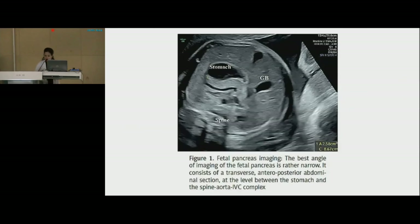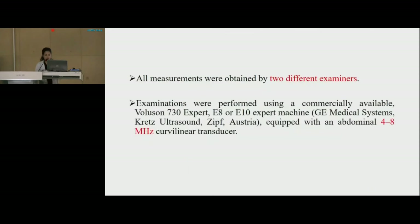The best reproducible abdominal plane is the back-down transverse plane at the stomach and liver level. The pancreas is identified as an elongated echogenic structure lying between the stomach above and outer, and the vertebral spine medially and below. After freezing the image, the circumference is measured from the left caudal edge, that is the tail of the pancreas, to the right ventral edge, that is the head of the pancreas, using the free-hand trace function. The pancreas is mildly hyperechoic compared to the fetal liver. All measurements were obtained by two different examiners.